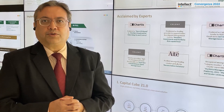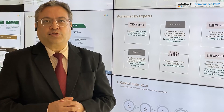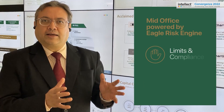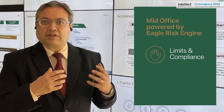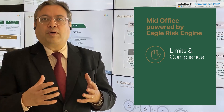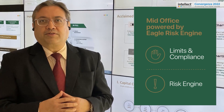Our mid-office solution is powered by the Eagle Risk Engine and has two very useful categories. The first is limits and compliance, which allows the dealer as well as the mid-office personnel to know what limits have been breached in real-time.